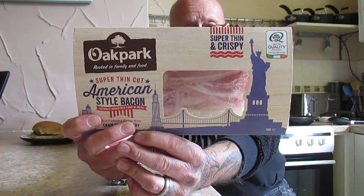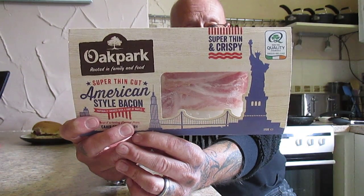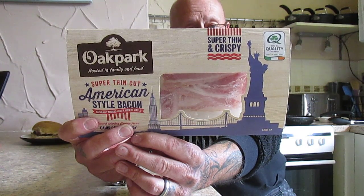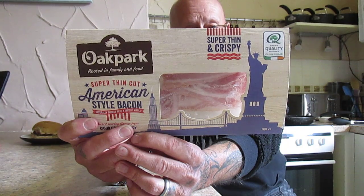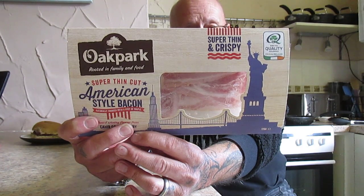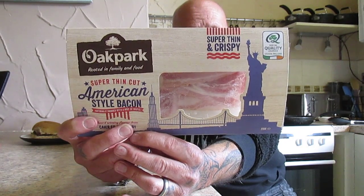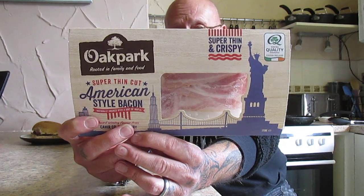Oak Park is located in the heart of the Golden Vale, in Cahir, County Tipperary, where brothers John and David are the fourth generation of Bretts to grow a family business embedded in Irish agriculture. They are committed to bringing a world of flavour innovation to your table — innovations like super thin and crispy American style streaky bacon. This was after spending time in the US to discover the American secret of great bacon. They select prime Irish pork bellies and cure them traditionally, adding sweet notes of maple syrup, then naturally smoke them over beechwood chips before slicing as thinly as possible.